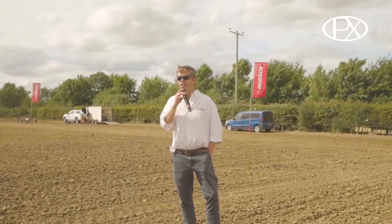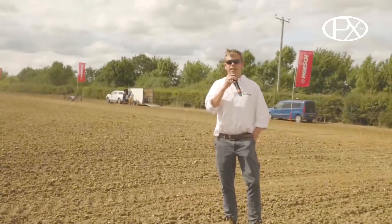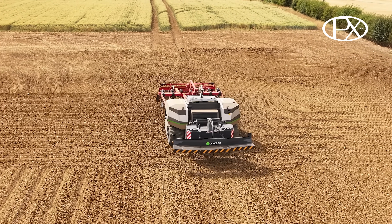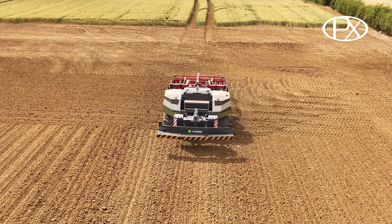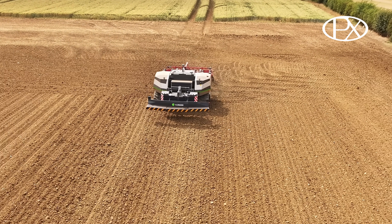You can go to bed and leave them running. Objects, people and animals that appear in the periphery of the machine will bring it to a stop. It will notify you, the operator, and give you the options as to what you'd like to do before finishing the rest of the field.